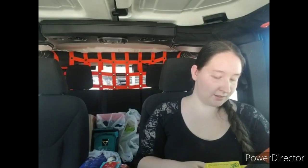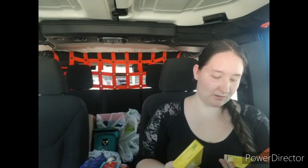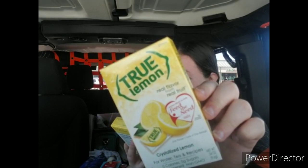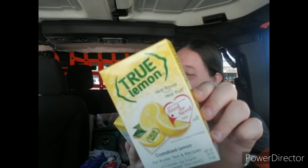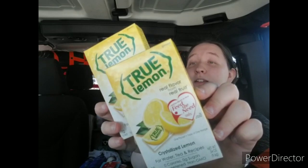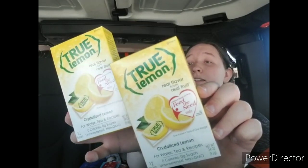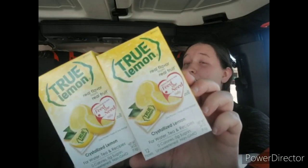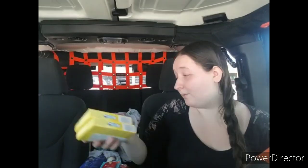I got some of these True Lemon packets — there are 12 packets in here. This is crystallized lemon for water, tea, and recipes, with real flavor from real fruit. My dad likes to put these in his water at work, so I figured I would get some for him. He's been buying these for about two dollars a box at Walmart, so since they're still at Dollar Tree I grabbed some more.